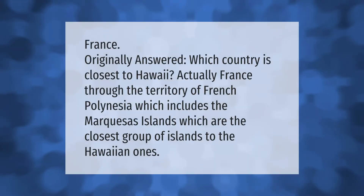Which country is closest to Hawaii? Actually, France — through the territory of French Polynesia, which includes the Marquesas Islands, which are the closest group of islands to the Hawaiian ones.